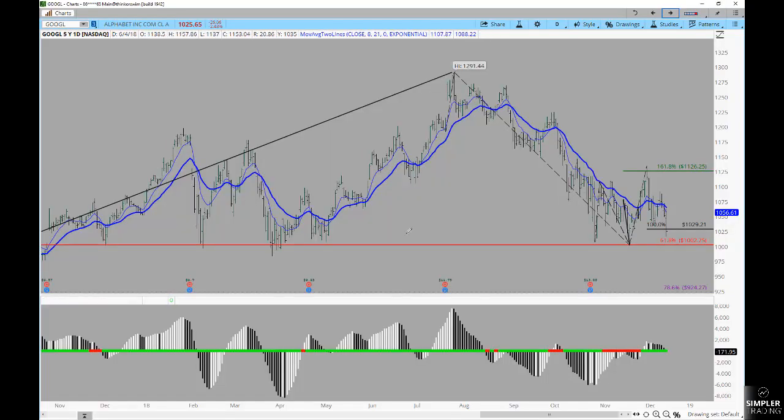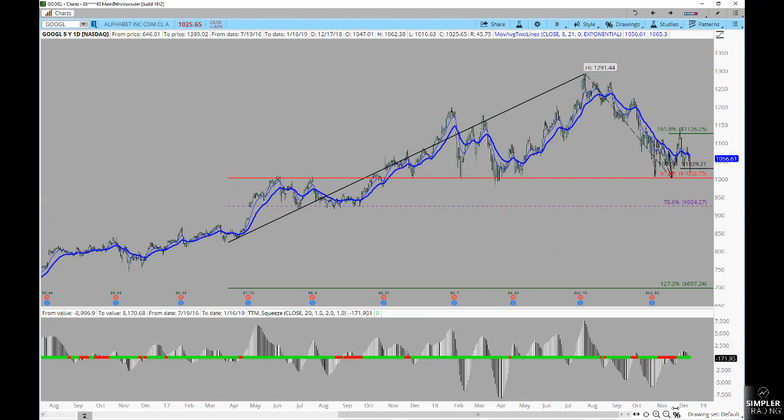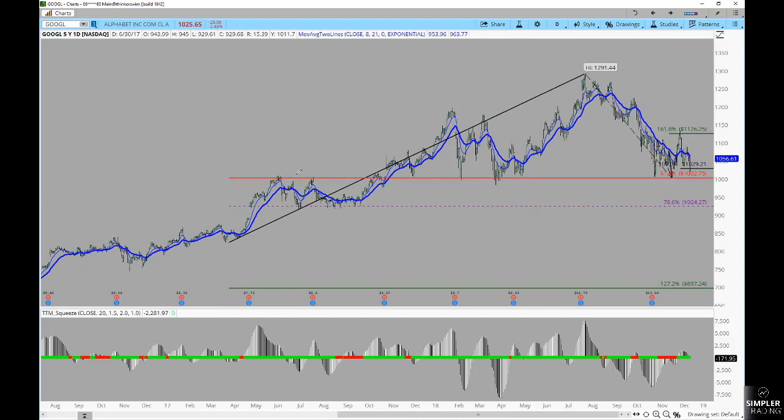Now on into some charts. There are a couple of things to think about today because there was quite a bit of volatility heading into the Fed. You might think, is that going to be what saves us? Well, as it sits right now, any saving that comes from the Fed — I would like to come in and look at the opportunity of shorting.